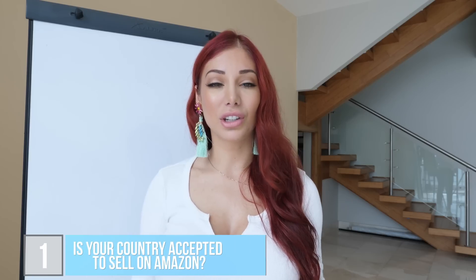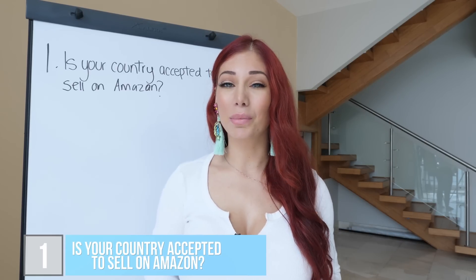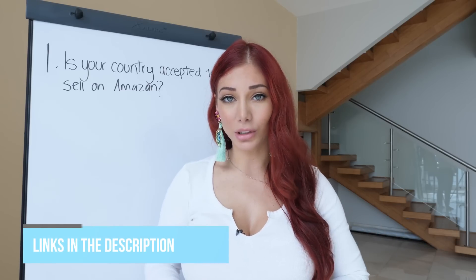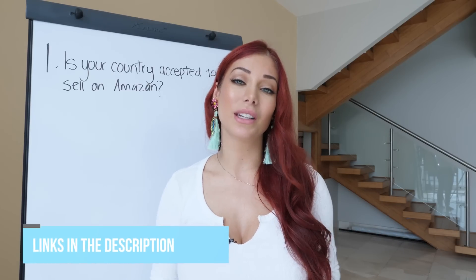Number one is checking to see if your country is listed as an accepted country to sell on Amazon. Many people don't check this ahead of time, but all of this information is public. I'll link it in the description box below so you can have the direct link to see exactly which countries are accepted and which are not.